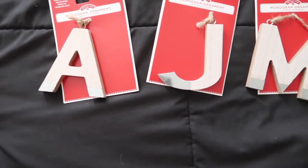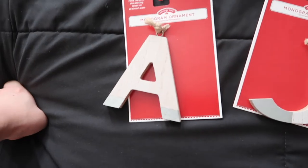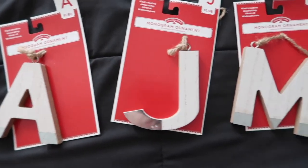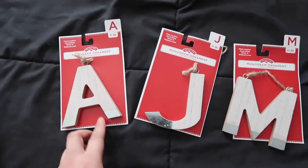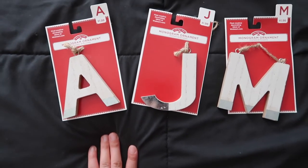I also got this personalized ornament from Walmart — it's a J and M, our initials. It's kind of cute, I love it.